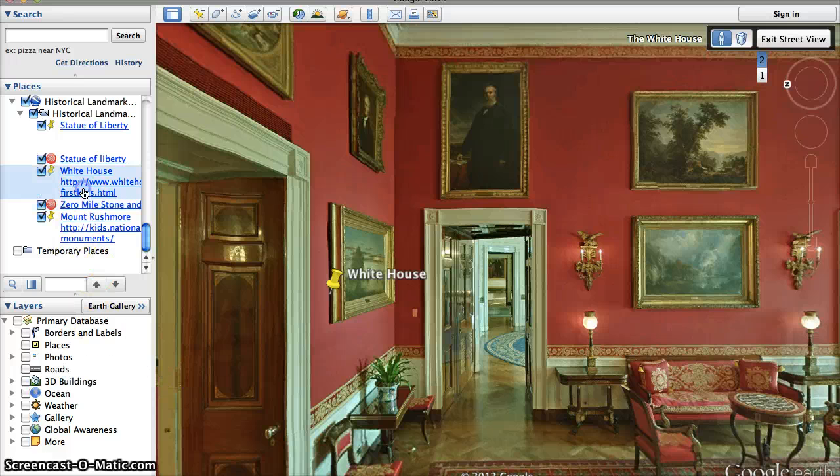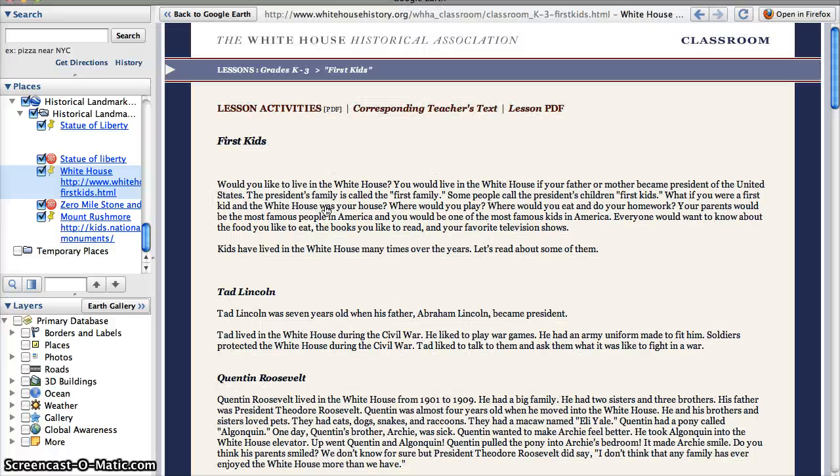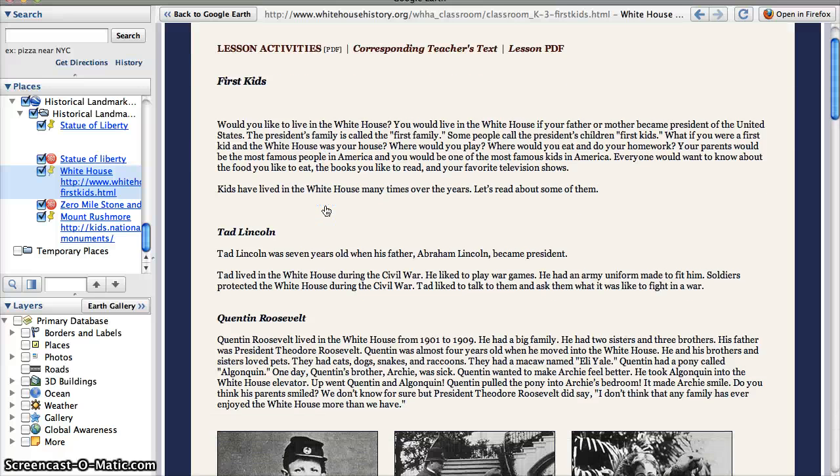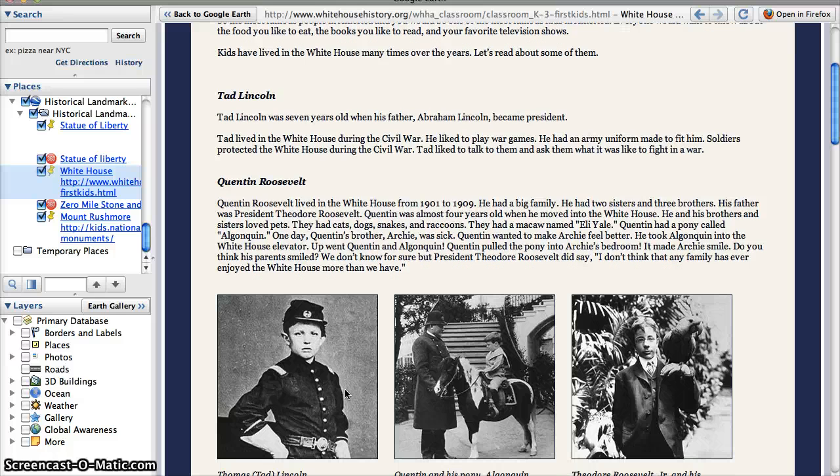We all know that the president lives in the White House, but sometimes we forget that the president's family also lives there — including the president's children. We're going to look at some different kids who lived in the White House. The first is Tad Lincoln. Tad was seven years old when he lived in the White House during the Civil War in the 1800s. Because there was a war going on, Tad really liked to play war games and he liked to wear an army uniform. This is a picture of him in his army uniform.